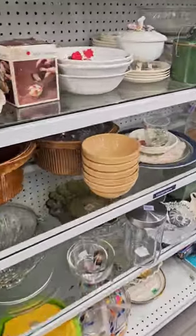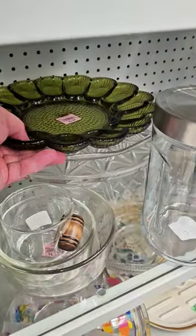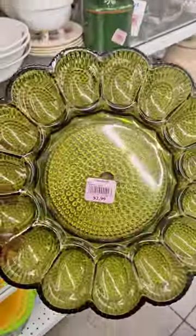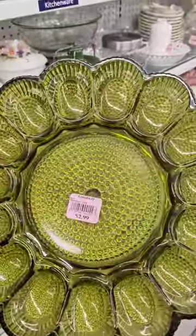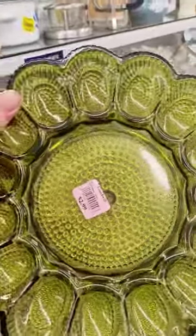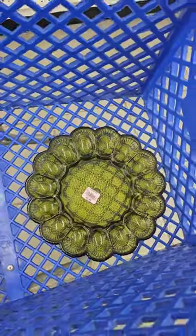These shelves are packed full of goodies. Why, hello there. This is a beautiful Indiana glass deviled egg plate for only $2.99. I love the color and design of this. Into the cart you go.